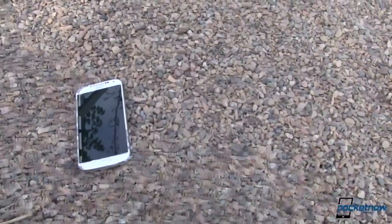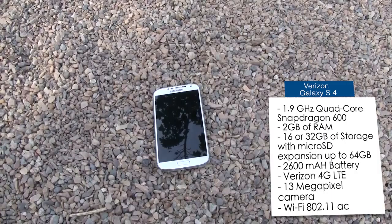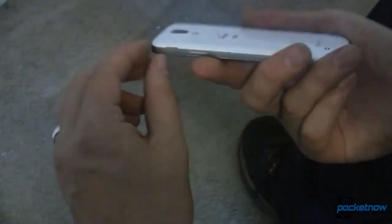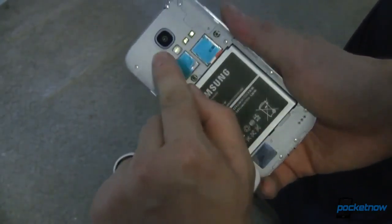The Verizon version of the phone has the same quad-core Snapdragon 600 CPU clocked at 1.9 GHz and the same Adreno 320 GPU packed with 2GB of RAM that the other U.S. variants have. It's available in 16 and 32GB varieties and comes with an empty microSD card slot which accepts cards up to 64GB in size.